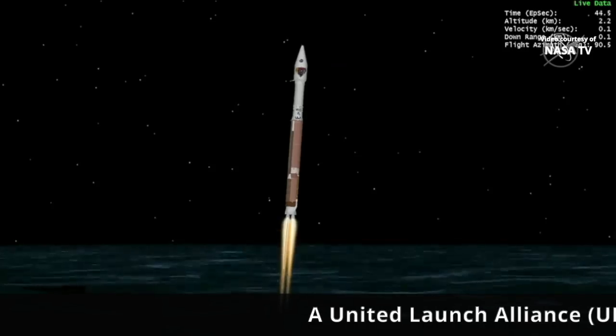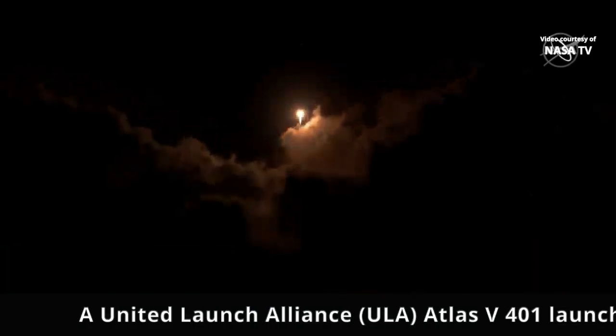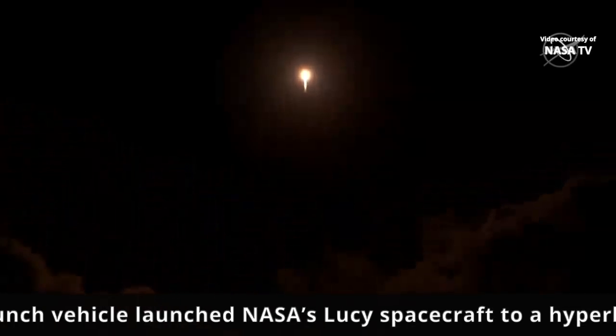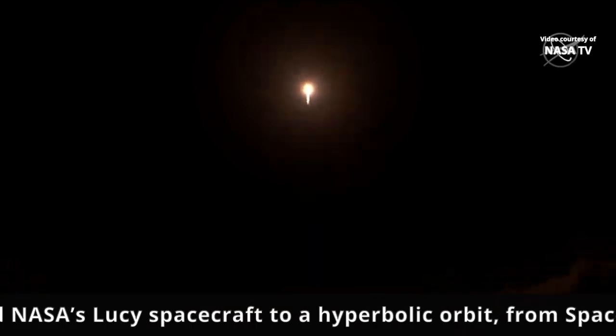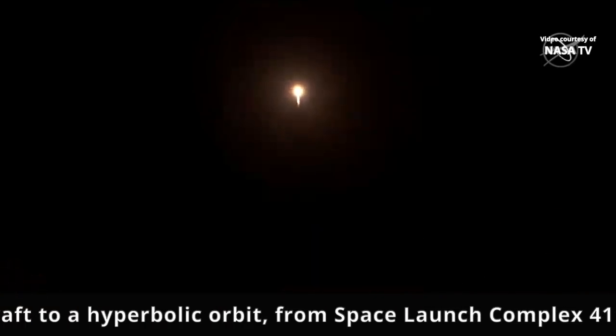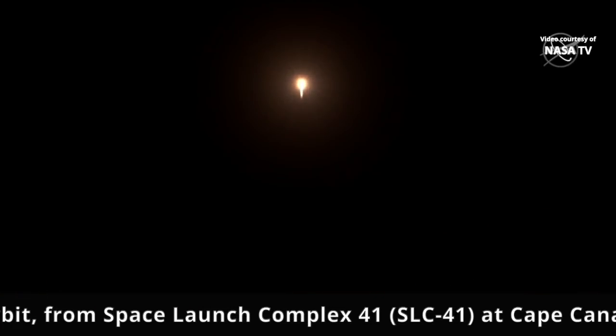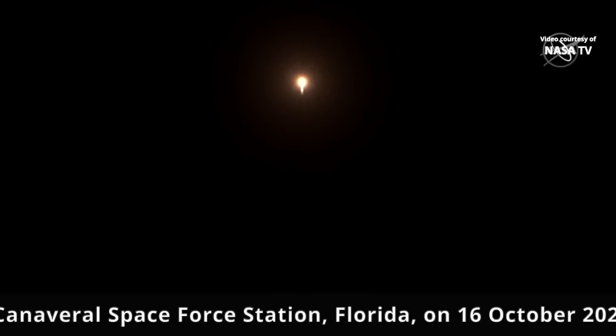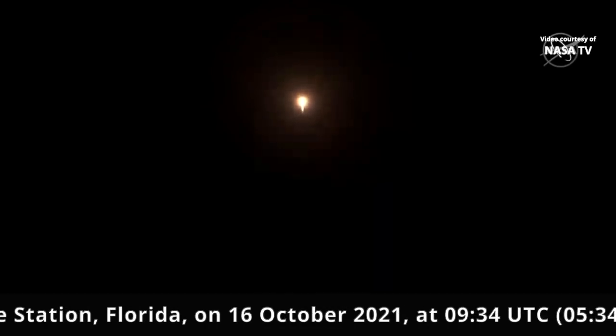RD-180 performance continues to look good at this time. Engine pump speeds and injector pressures are in family for this thrust level. Atlas vehicle attitude remains stable at this time. Attitude rates are near zero in all axes.